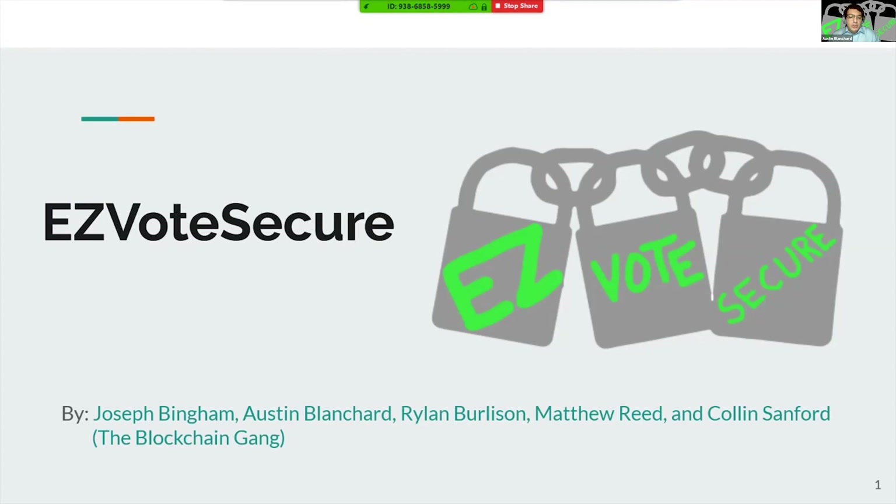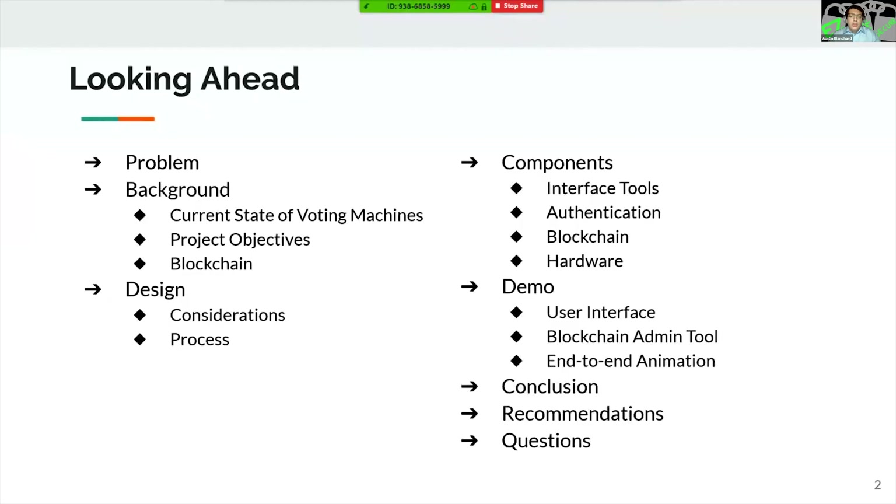Good afternoon, everyone. My name is Austin Blanchard, and I'm joined today by Joseph Bingham, Rylan Burleson, Matthew Reed, and Collin Sanford. Collectively, we formed the Blockchain Gang. Today, we're going to be presenting the project that we've been developing over the past several months, named Easy Vote Secure.